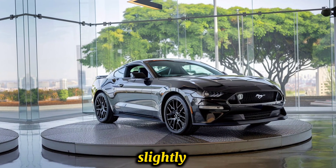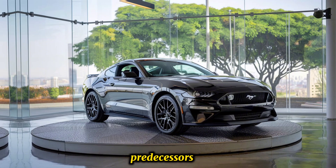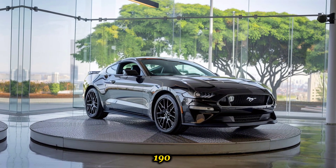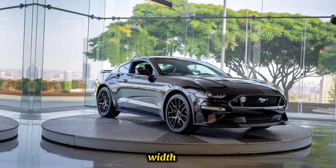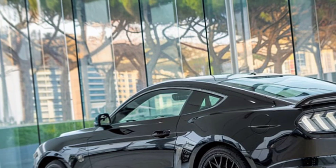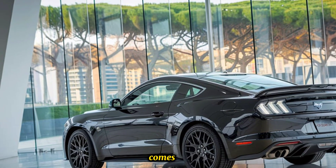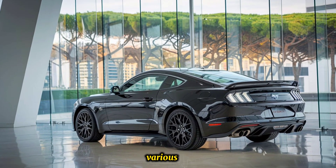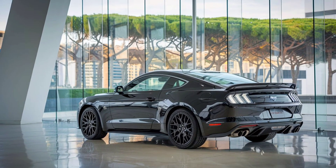In terms of dimensions, slightly larger than its predecessors, it offers an assertive stance on the road with a length of approximately 190 inches and a width of 76 inches. The car comes with 20-inch forged aluminum wheels, available in various finishes including black and chrome.